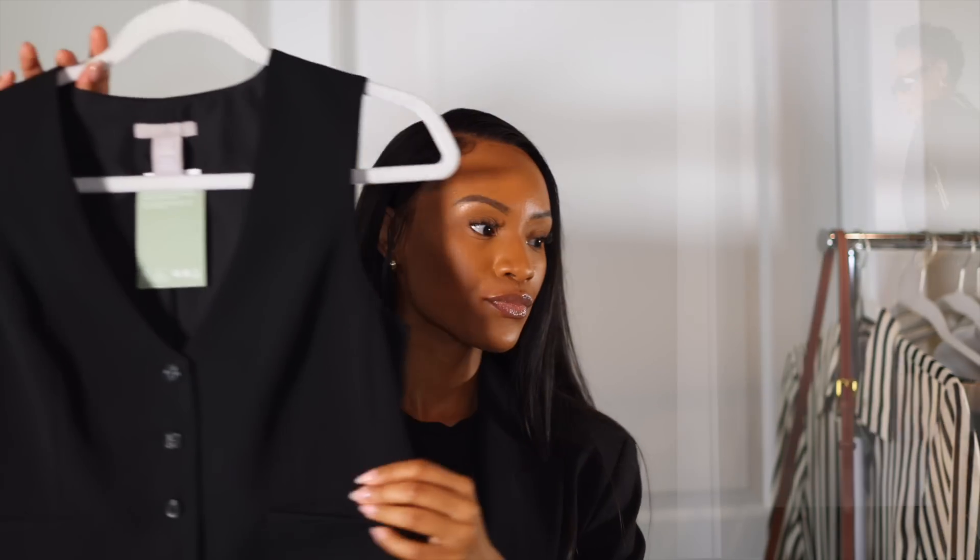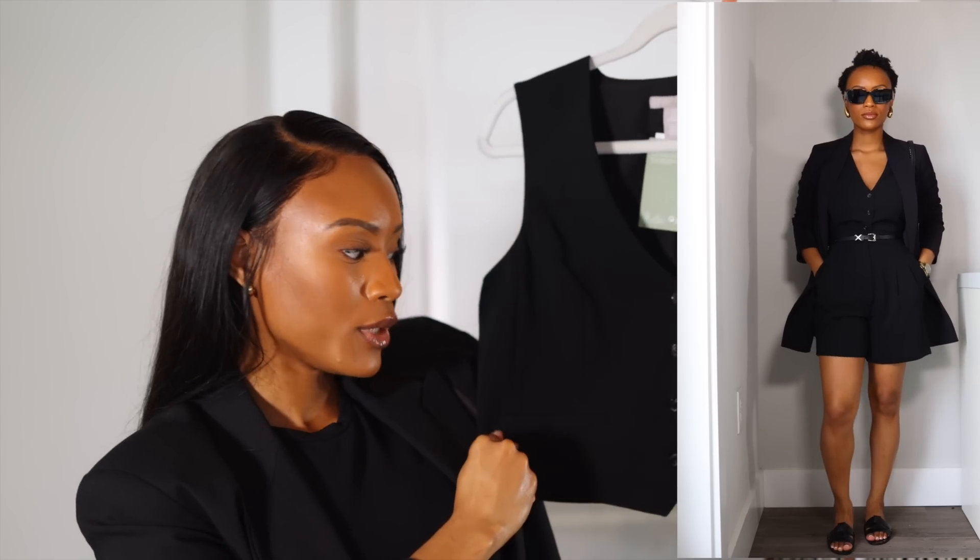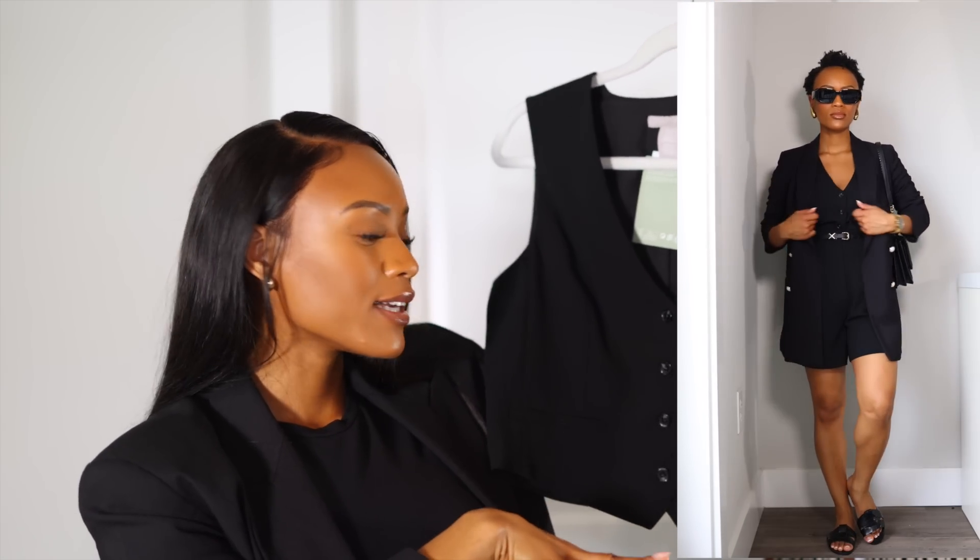Next I got a vest. Vests have been very on-trend this season — I was going to do a trends video, maybe I still will. I got it in extra small. I really like it because it's super chic, very classic, and even though it's trendy right now, a vest is a classic piece that'll stay in season. I like wearing it with shorts and a blazer, or as a complete set.